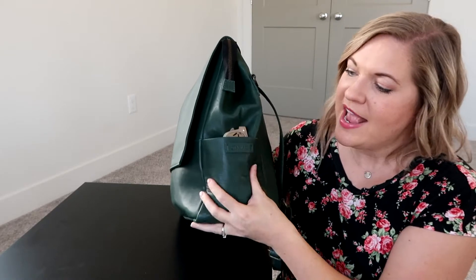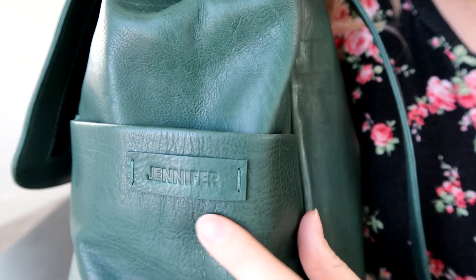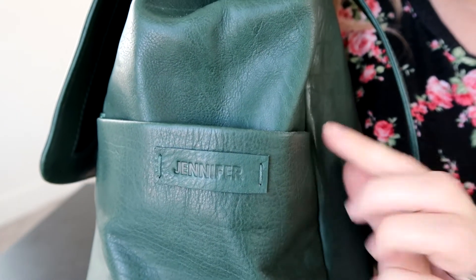You have two pockets on the sides and these are getting super soft with use. In the side pockets I'm keeping my sunglasses and a hand sanitizer spray. Something else that the company does that's so cool is they will add initials or your name — whatever you want — onto part of your bag. So in this one you can see right here it says Jennifer, which is super cute. It just personalizes your bag for you. Then on this side pocket I am keeping my cell phone.